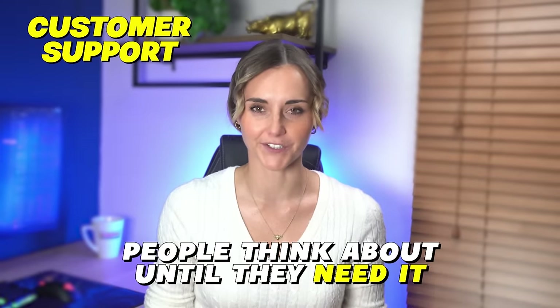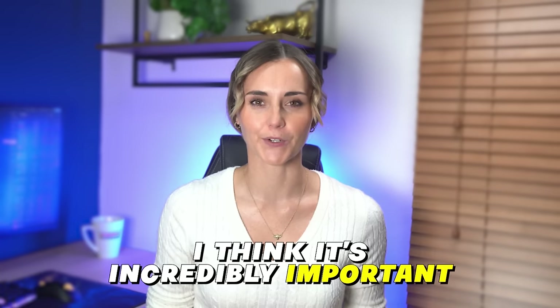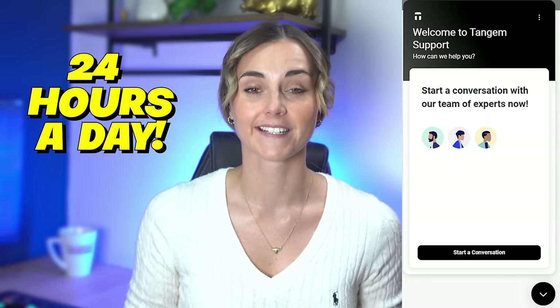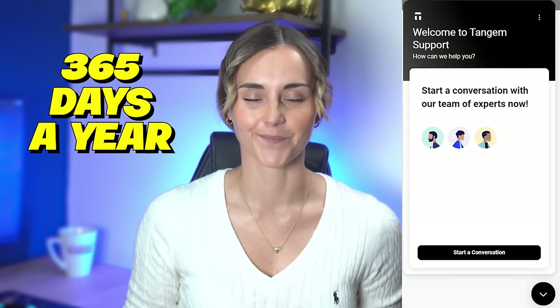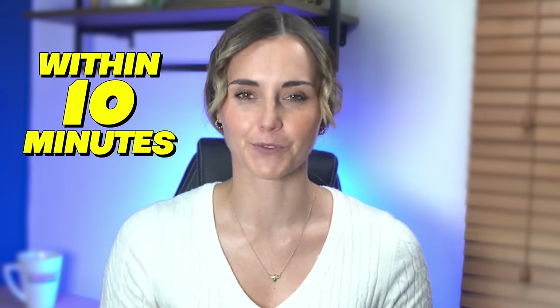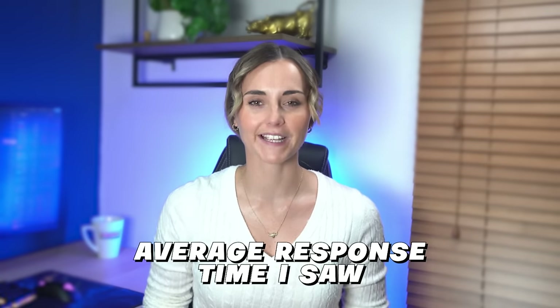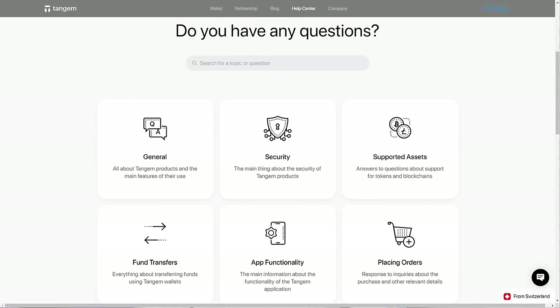Customer support isn't something people think about until they need it, and ultimately that is why I think it's incredibly important. When you need to get in touch with someone, it's important that you're able to. Tangium is one of the few crypto wallet companies that have a live chat on their website 24 hours a day, seven days a week, 365 days a year. I've tested it out a few times at different hours and always got a response within 10 minutes, but usually just a minute or two. There is also support within the app itself, and the average response time I saw was under five minutes. Plus, they also have access to support through Telegram and an extensive help center on their website. Between all of these, you are probably going to find the help you're looking for. So Tangium gets a 9 out of 10 for customer support.